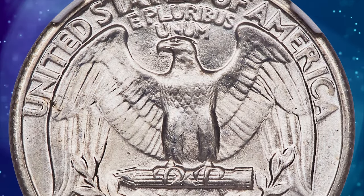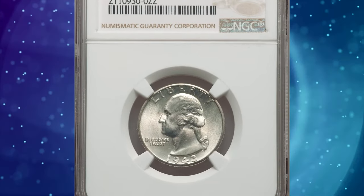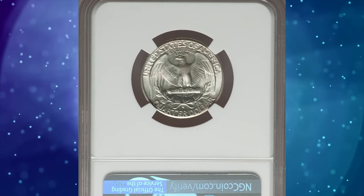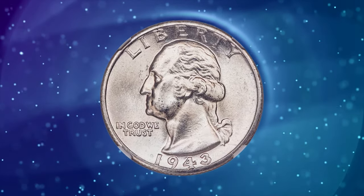Far fewer coins were struck there than at the Philadelphia Mint, so it was perhaps possible to swap out worn dies more frequently. But superb gem specimens are highly sought after. In Mint State 67+, the NGC population drops drastically. This lustrous condition rarity ended up selling for $2,040 on January 14, 2024.